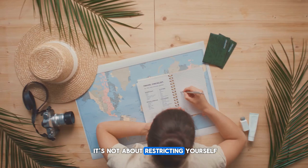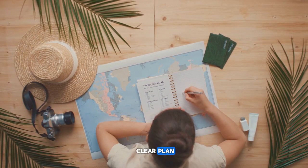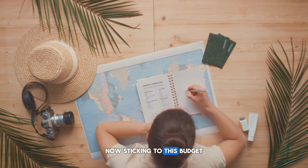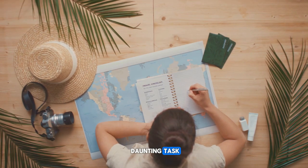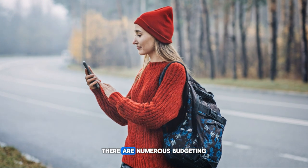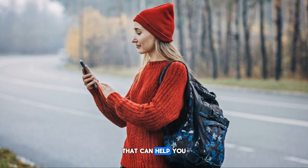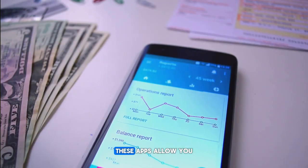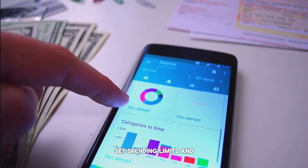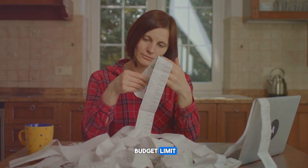It's not about restricting yourself — it's about having a clear plan and an understanding of how your money will be spent. Sticking to this budget might seem like a daunting task, but technology comes to our rescue here. There are numerous budgeting apps available that can help you track your spending. These apps allow you to categorize your expenses, set spending limits, and even send you alerts when you're nearing your budget limit.